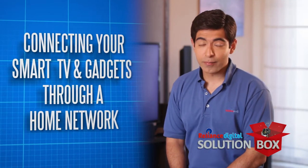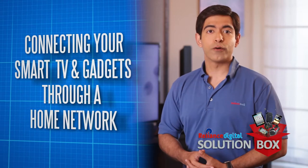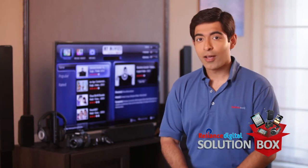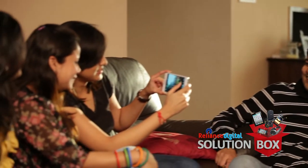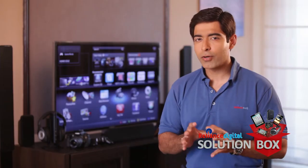In today's digital age, most of us use multiple gadgets at the same time. We click photos, shoot videos, listen to music and play games on various devices at home. But often we find ourselves in a sticky situation when you want to share a memorable photo or video taken with your smartphone with everyone in the living room, but the screen is too small.